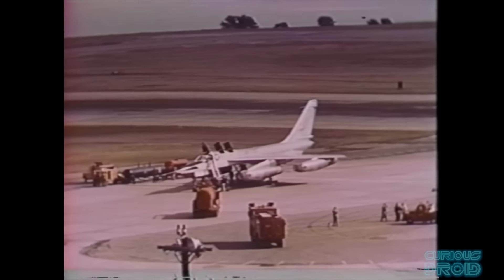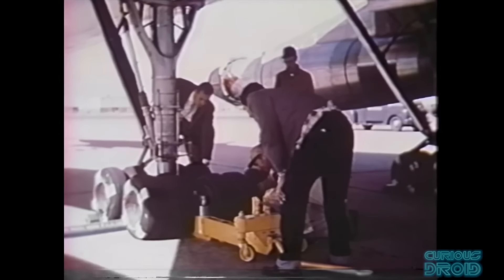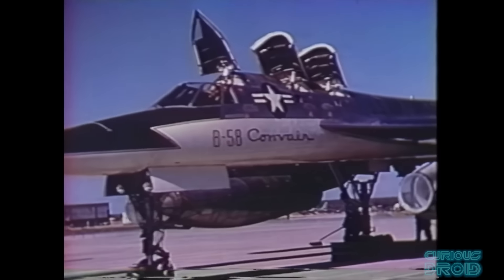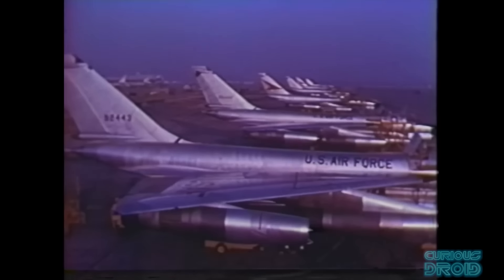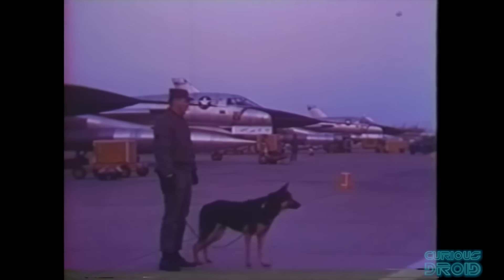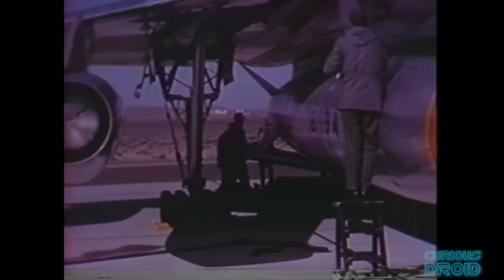The B-58 was also said to be much more expensive to run than the B-52, but what many people didn't know was that there were only two wings of B-58s each with 39 aircraft, compared to B-52 wings which only had 15 aircraft. When comparing on a wing-to-wing basis the B-58 was more expensive, but it contained 2.5 times as many aircraft, and when comparing on a plane-to-plane basis it was very much more balanced.